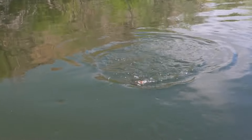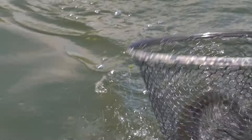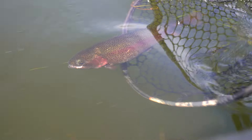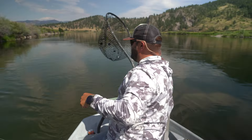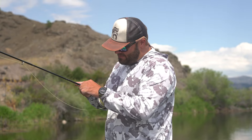Did you see that thing jump in here? I'll tell you what, you better have some strong arms. Well, long range release on that one — that's all right. That'll get your arm sore. Let's have some lunch.